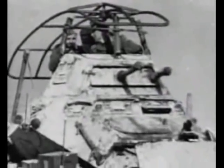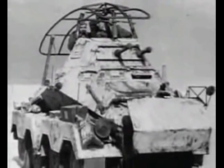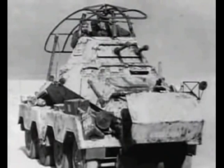It was in North Africa that the 8-wheeled armoured cars fully came into their own. Contrary to common belief, the Libyan desert is not all deep sand and provides an admirable surface for wheeled and tracked vehicles to move fairly swiftly. The armoured cars gave sterling service with the Africa Corps.